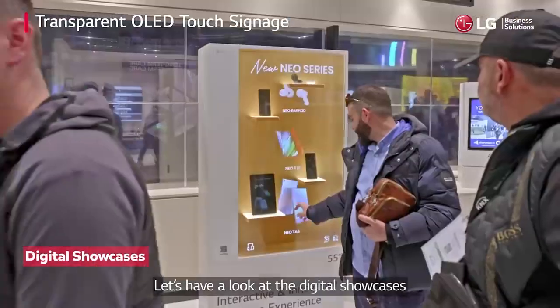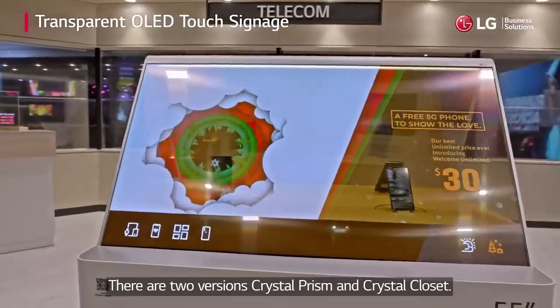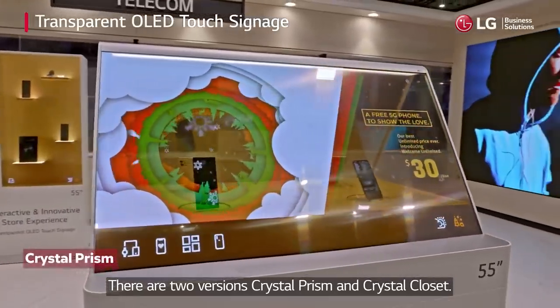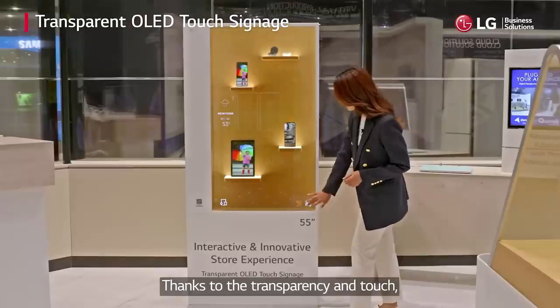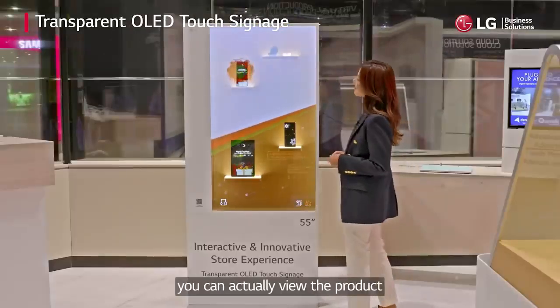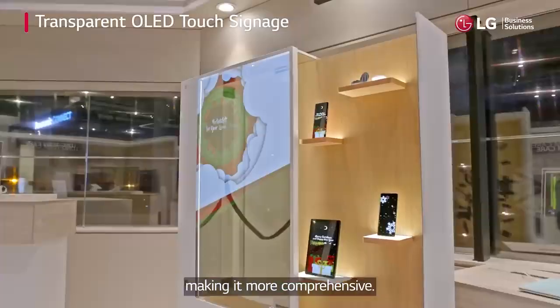Let's have a look at the digital showcases using the 55-inch T-OLED with touch. There are two versions: Crystal Prism and Crystal Closet. Thanks to the transparency and touch, you can actually view the product and receive product details interactively, making it more comprehensive.